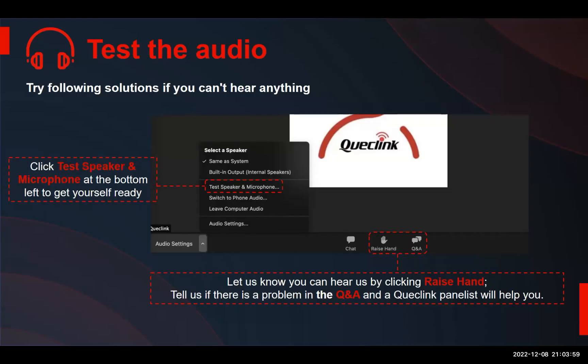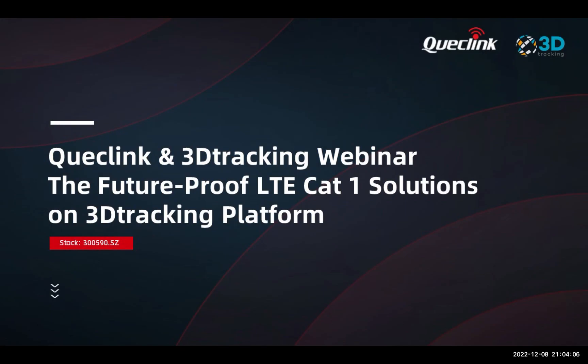Welcome everyone, thank you very much for joining this webinar. It's really great to see you all here — I see very different countries from all over the world. Our goal for today is to show you some practical things which can hopefully assist your business and give you some new ideas, and for this Quicklink partnered up with 3D Tracking.